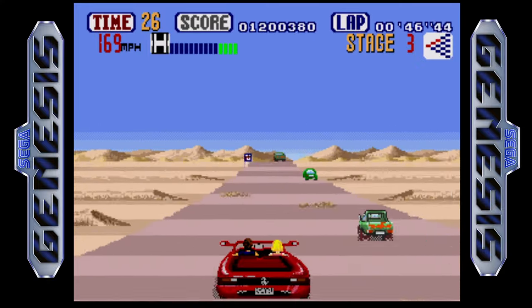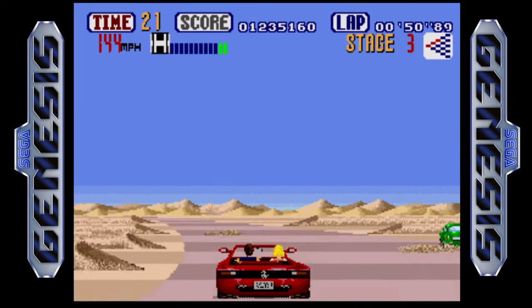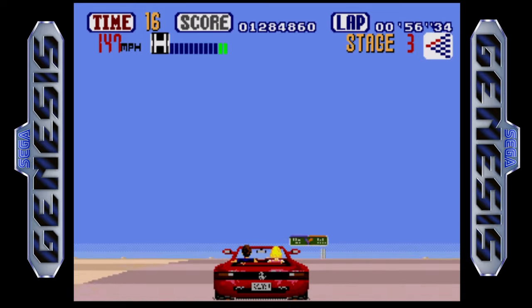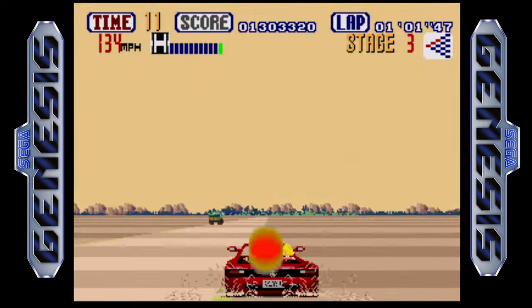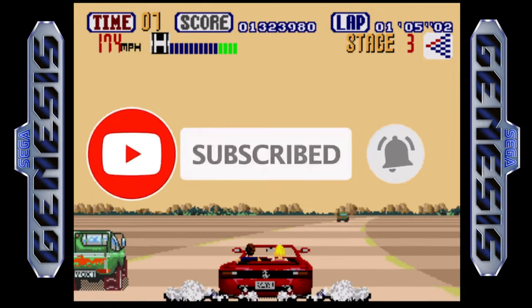Overall, I'm taking one point off for the game being really short and another point off for the control scheme, and that's how I ended up giving it an overall score of 8 out of 10. The game isn't perfect, but it is probably the best arcade racer on the Sega Genesis. Thanks for joining me on this review of OutRun for the Sega Genesis — if you liked today's video, don't forget to like and subscribe.